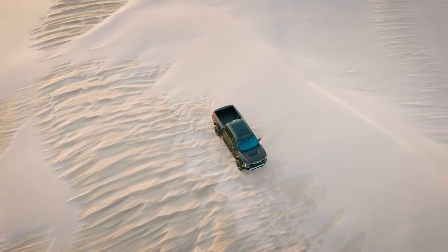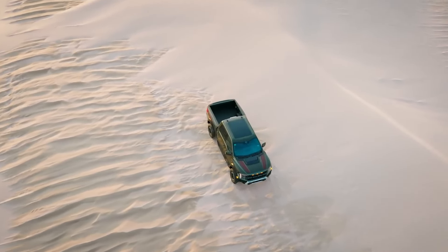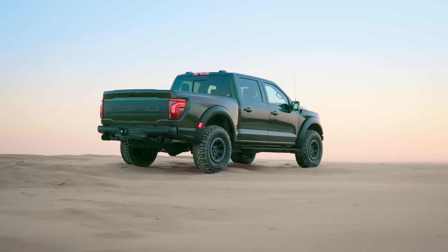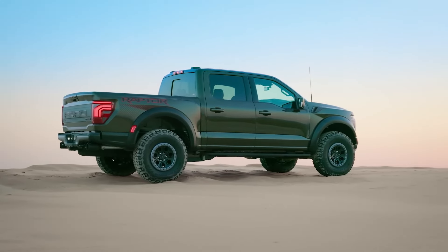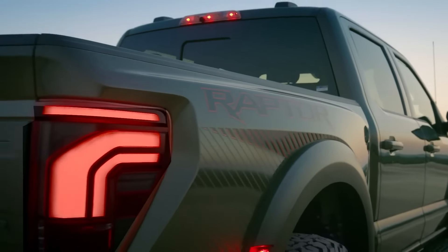Introducing the 2024 Ford F-150 Raptor R. As we delve into the realm of high-performance off-road trucks, we encounter the crown jewel of Ford's lineup, the all-new 2024 Ford F-150 Raptor R. This rugged off-roader stands as a testament to Ford's relentless pursuit of excellence in both power and performance.